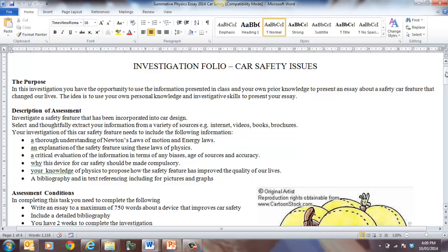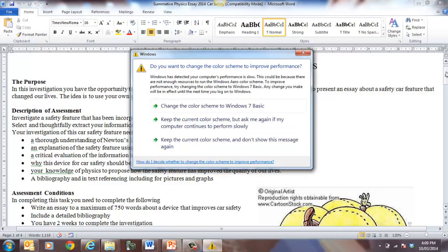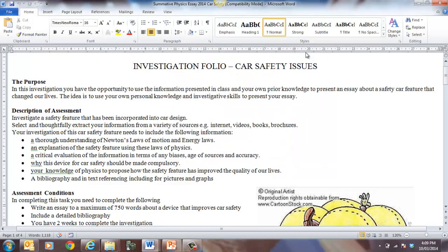The idea is to use your own personal knowledge and investigative skills to present your essay. The description of the assessment is to investigate the safety feature that has been incorporated into car design, and to select and thoughtfully extract your information from a variety of sources — e.g. internet, videos, books, etc. Your investigation on the car safety feature needs to include a thorough understanding of Newton's laws of motion and laws of energy, an explanation of the safety feature using your laws of physics, a critical evaluation of the information, why the safety device should be compulsory, your knowledge of the physics proposed, and how the safety feature has improved the quality of our lives.